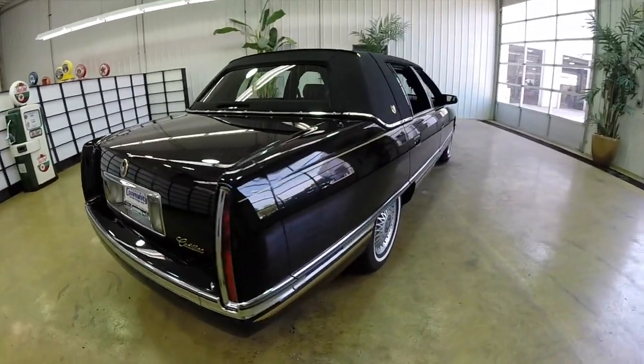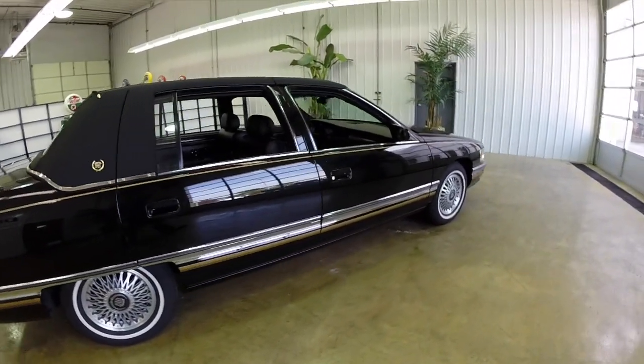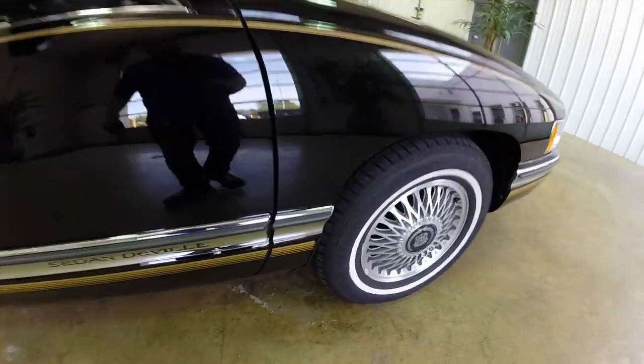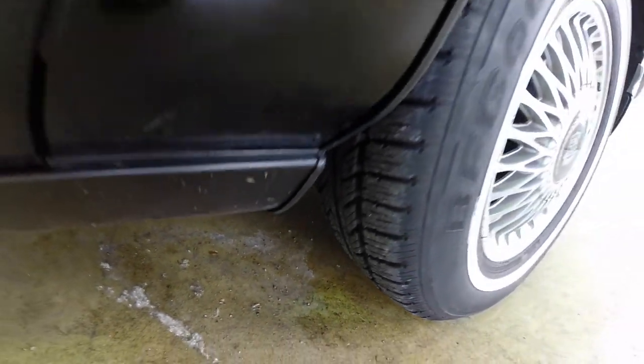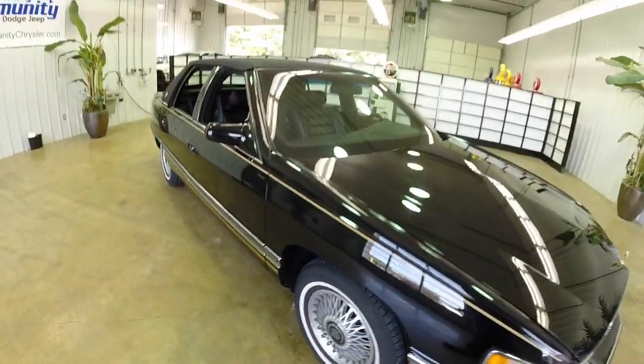The air conditioner still blows cold and the engine still averages 20.9 miles per gallon, so effectively 21 miles per gallon on average. The tires are in like-new shape. It's just overall a very clean and very nice car. It still has a new car smell in it and everything.